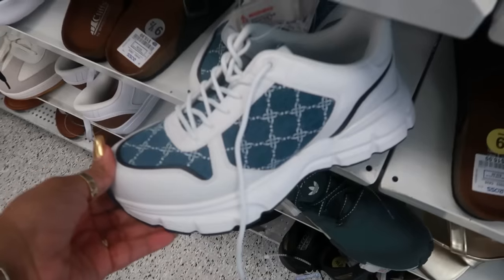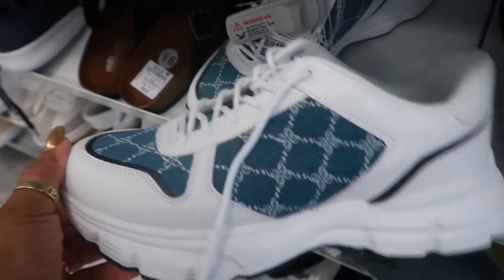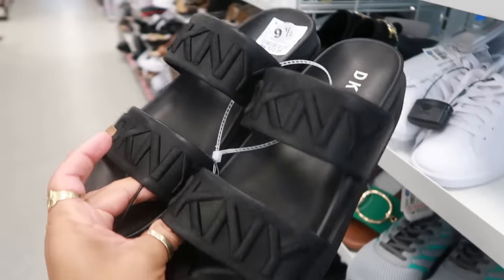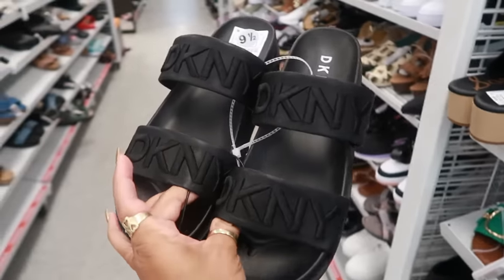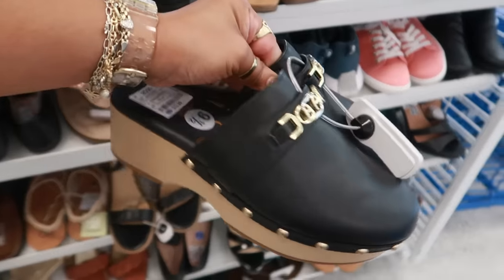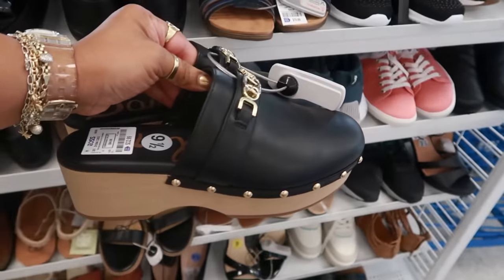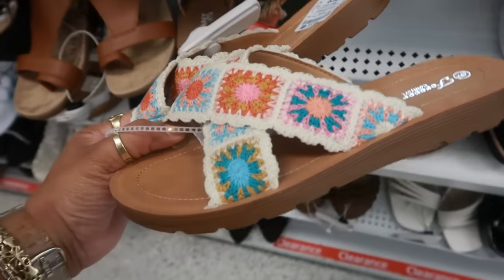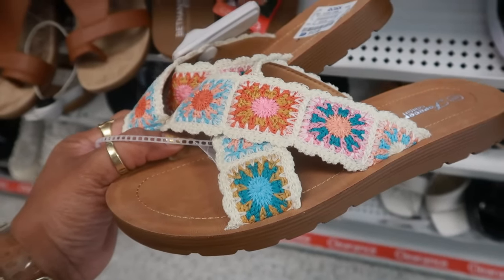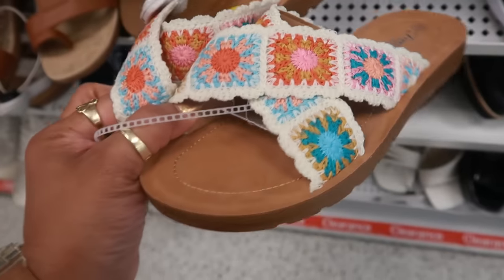These are Nine West for $30, I like the denim look on them. DKNY sandals for $33, kind of like those too. These are Sam Edelman for $33 — I think we looked at these in the last Ross. Forever Comfort little crochet look, $13.